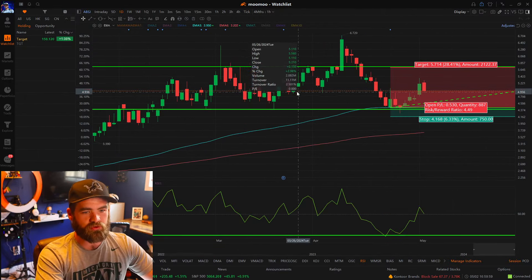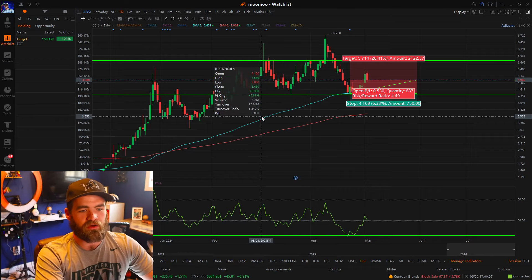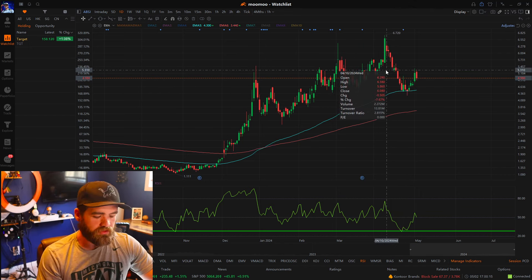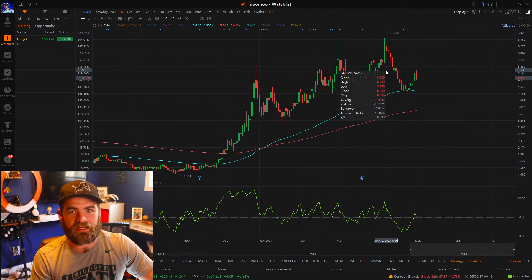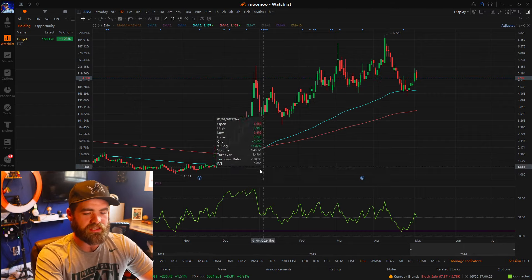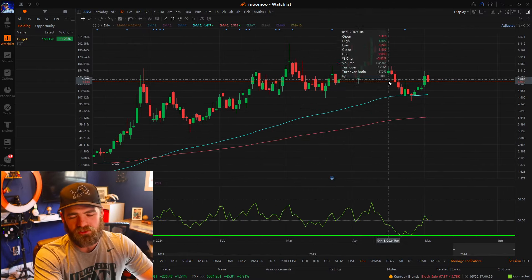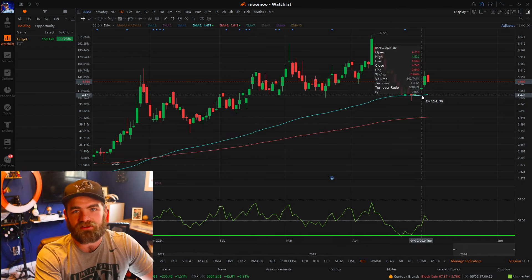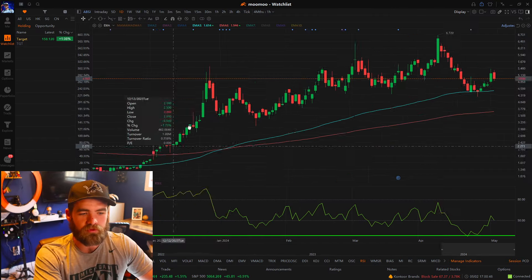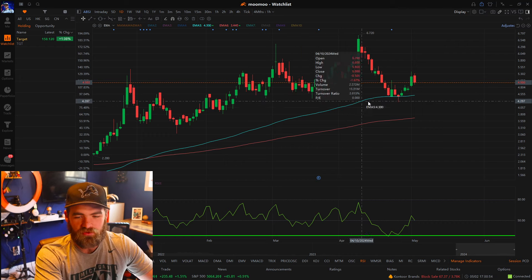I want to show you guys a great strategy — kind of my bread and butter — called the moving average bounce. Whether you have $100 or $1,000, the only thing separating you once you're profitable is your share size. ABSI has had a great upward trend, going from $1.11 to almost $7 a share, then recently sold off down to the blue line — the 90-day moving average. Understanding this is super important because that moving average has heavy support, established by old resistance, which has a tendency to act as new support.